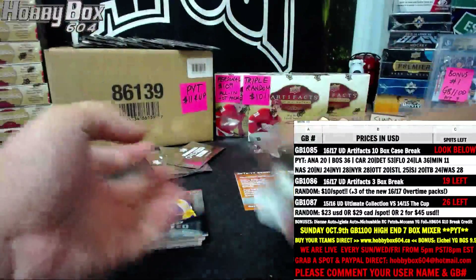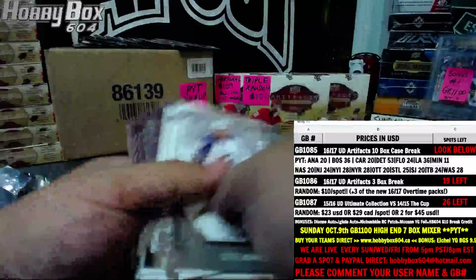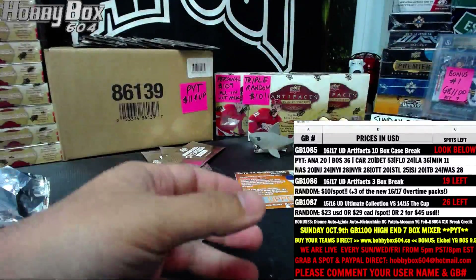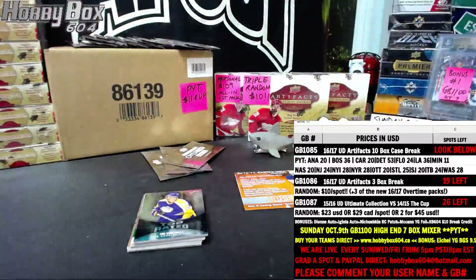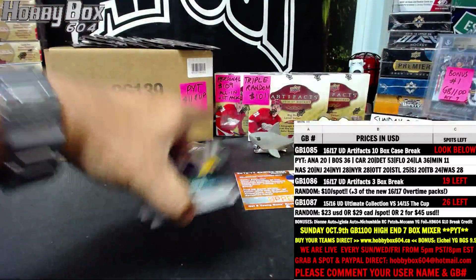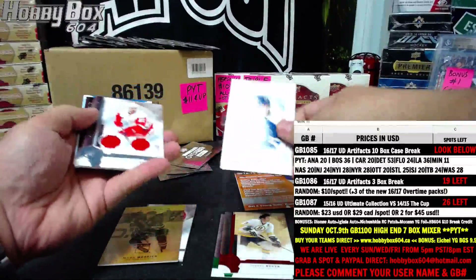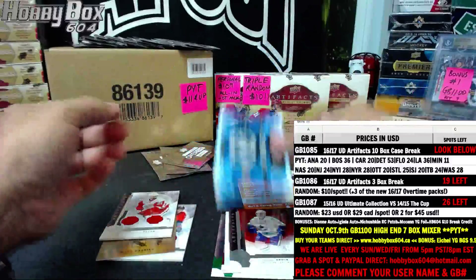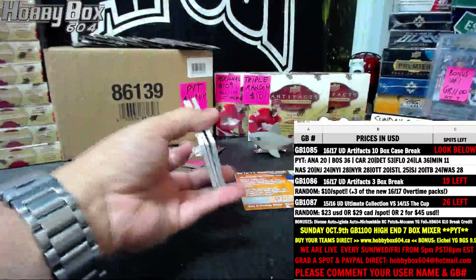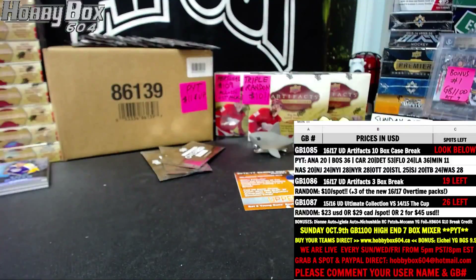That was one box of Artifacts for you guys. Pretty nice looking base — I always liked Artifacts base, they always look classy. I'll hook some of the guys that collect a certain team with those base cards. Thank you John for your purchase. Just want to double-check: one serial number, one hit; two serial number, two hits; three serial number — yep, four hits, we're good, three hits there and two rookies. That's the right amount. There you go John, that was your box, thanks for your purchase. Hopefully we'll get some of these breaks filled and start doing some more Artifacts — see you next time.